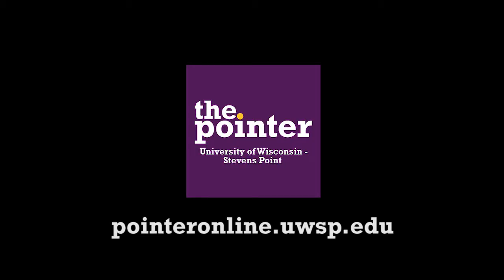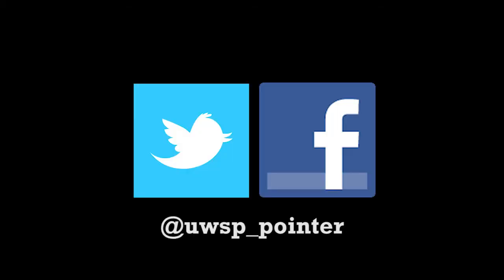For more campus, local, state, national, and world news, stay tuned to The Pointer at UWSP.